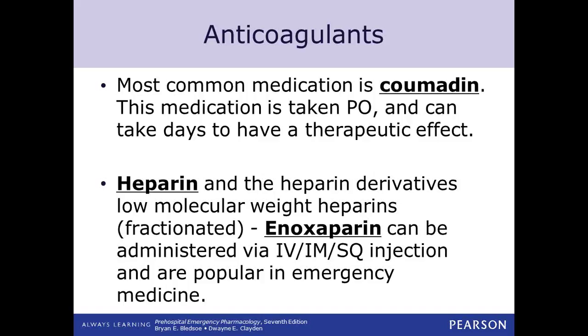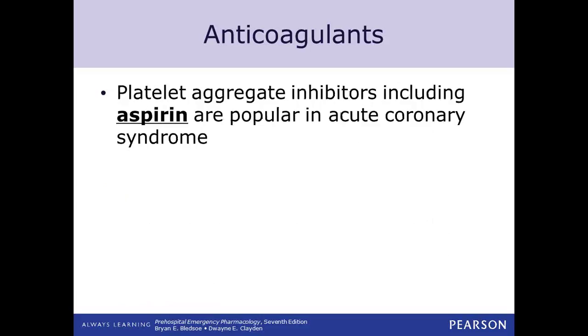Heparin and nitro drips are often run side by side in patients with chest pain going to have a stent placed. Know that if you're running heparin and nitro together, those are compatible but only for a short period of time. If they're going to be running more than an hour, you need two IV lines to separate them.